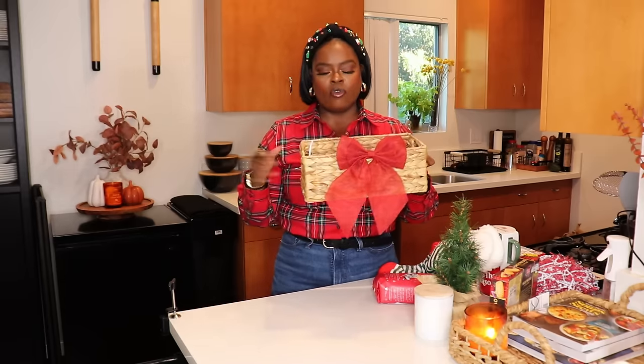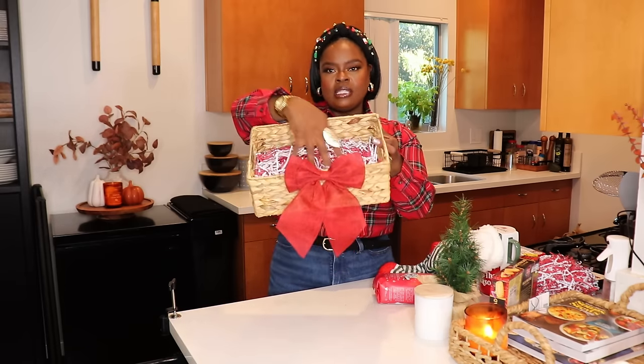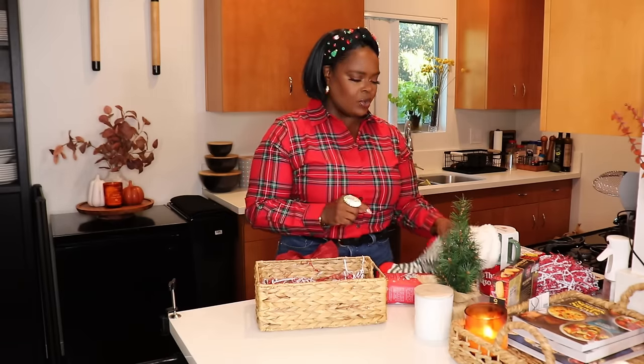Now we can get into our baskets! We're starting off with a coffee lovers basket — the ideal basket for anybody in your life who loves to start their morning with a cup of coffee. I'm going to be using this rectangular basket from TJ Maxx, which was $7.99. I added a red burlap bow to the front and some red and white crinkle paper inside — it's nice and voluminous and really pumps up the basket, great for adding height.